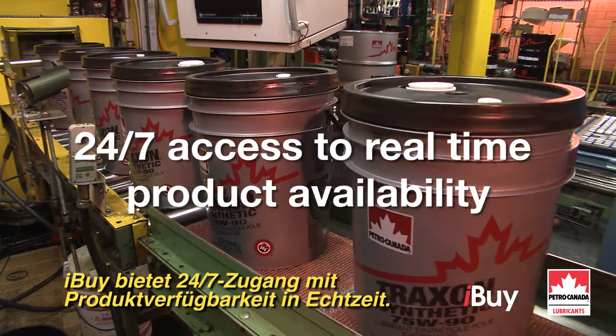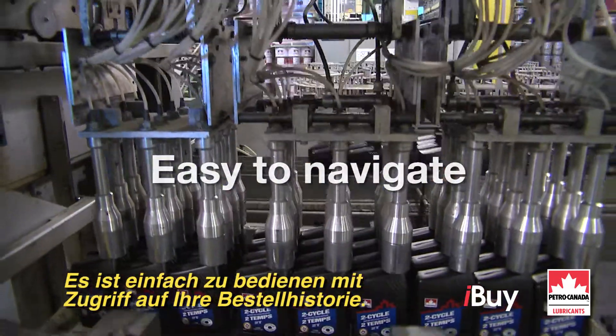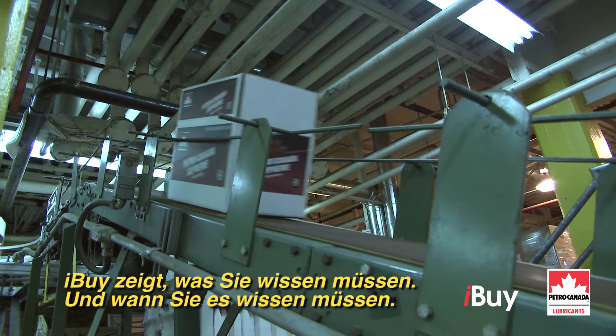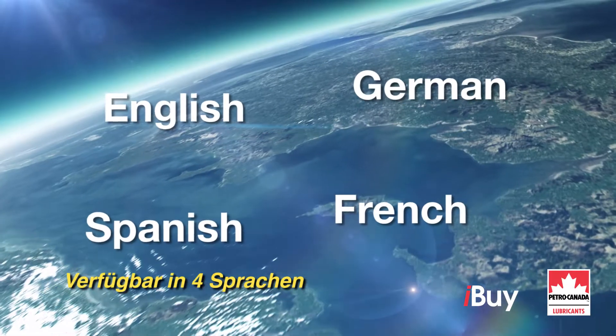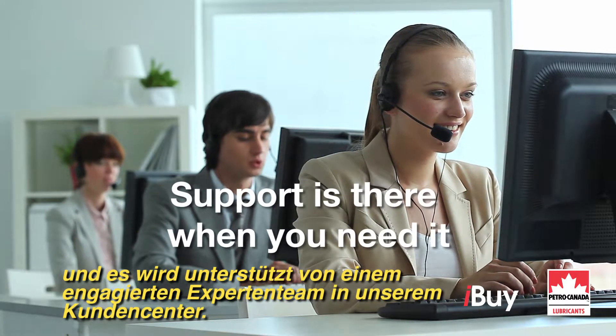iBuy provides 24/7 access to real-time product availability. It's easy to navigate and to access your order history. iBuy has what you need to know, when you need to know it. Available in four languages and supported by a dedicated team of experts in our order management group.